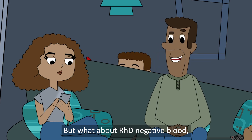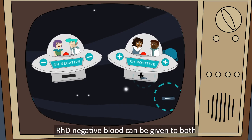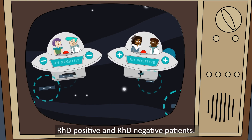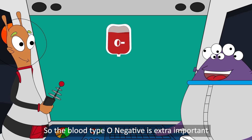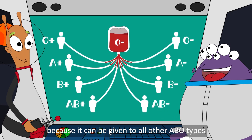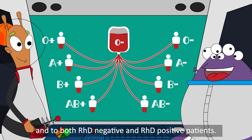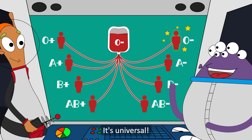But what about RHD negative blood — who could receive that? RHD negative blood can be given to both RHD positive and RHD negative patients. So blood type O negative is extra important because it can be given to all other ABO types and to both RHD negative and RHD positive patients. It's universal.